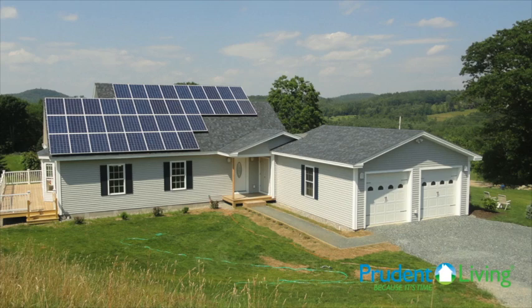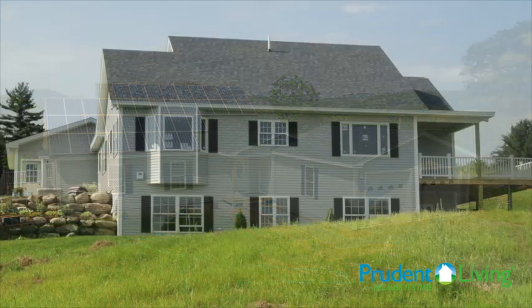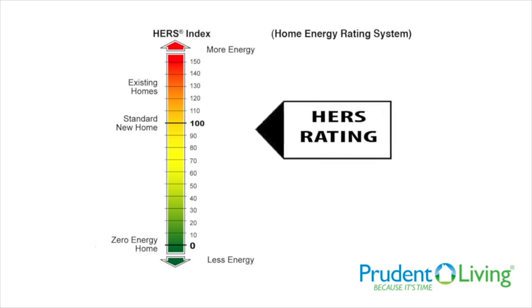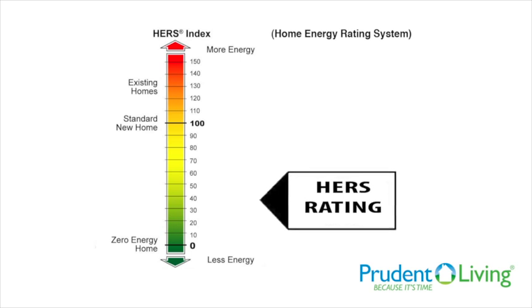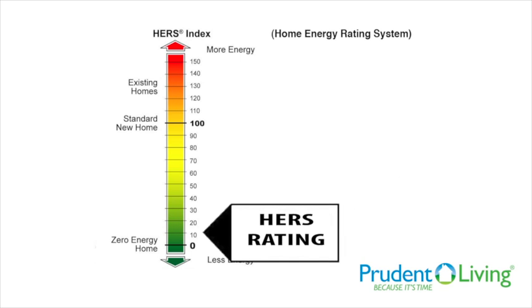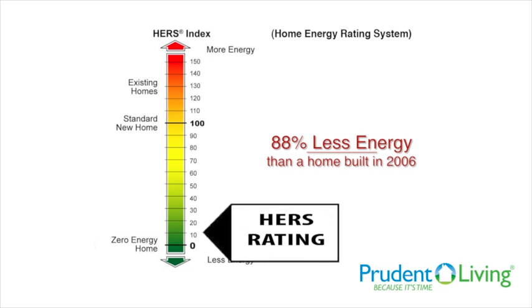For example, let's look at this home in Plainfield, New Hampshire, that in partnership with Beeble Builders and Prudent Living, built this super high energy efficient home with a HERS score of 12, ideally meaning that it uses about 88% less energy than a typical home built in 2006.